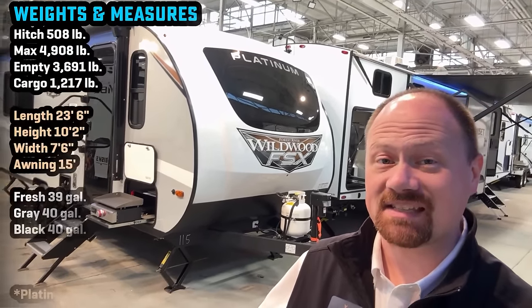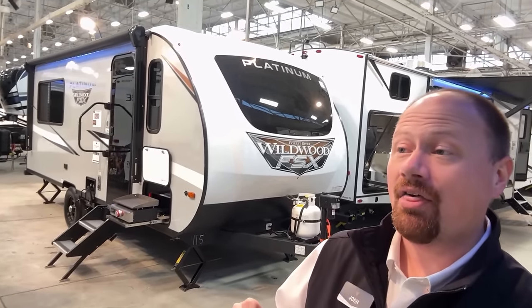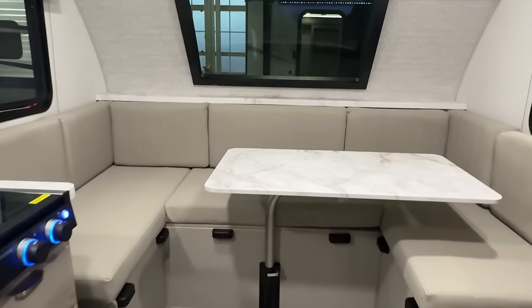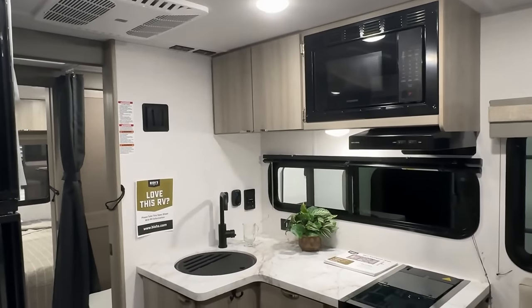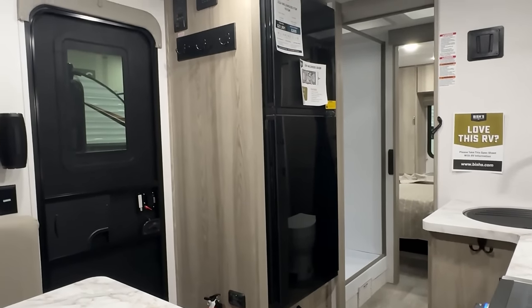Hey everybody, Josh the RV Nerd of Bishes RV, and I'm excited to showcase this one for you. The Wildwood FSX division's single axle little campers — when you get their platinum package, they've cranked it up a notch, adding that full candy-coated nose cap with that awesome windshield. With this model having a full wrap-around front u-dinette, it's a perfect fit. Windshields look awesome on RVs, but a lot of times they're buried up in a bedroom and don't provide a lot of benefit. This setup makes this little camper look and feel not so little.